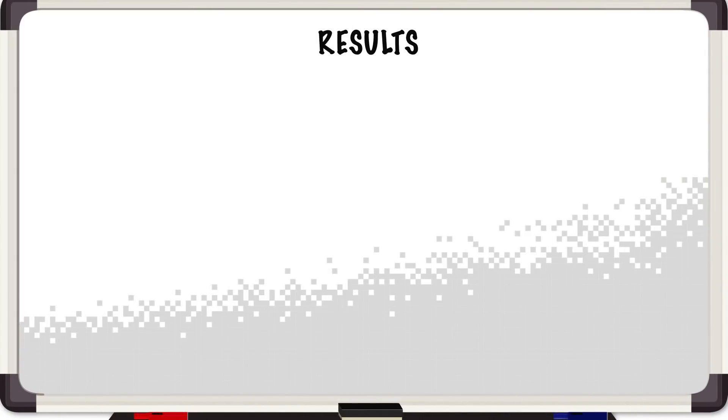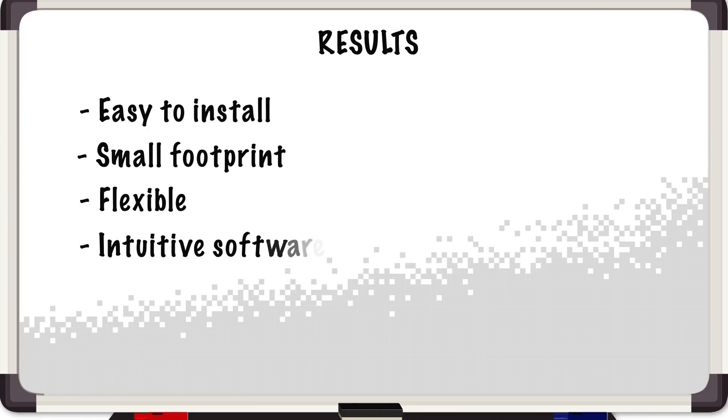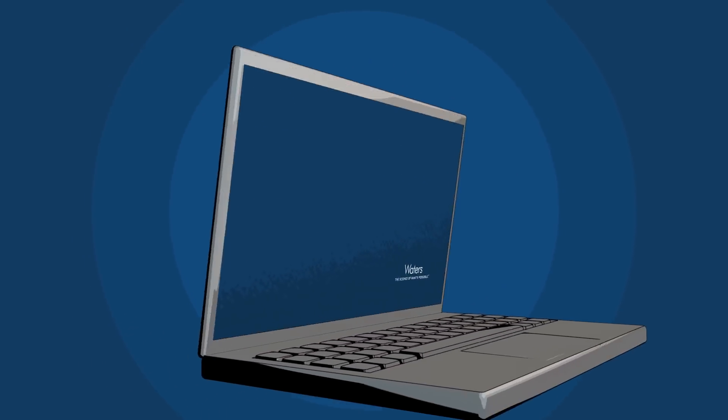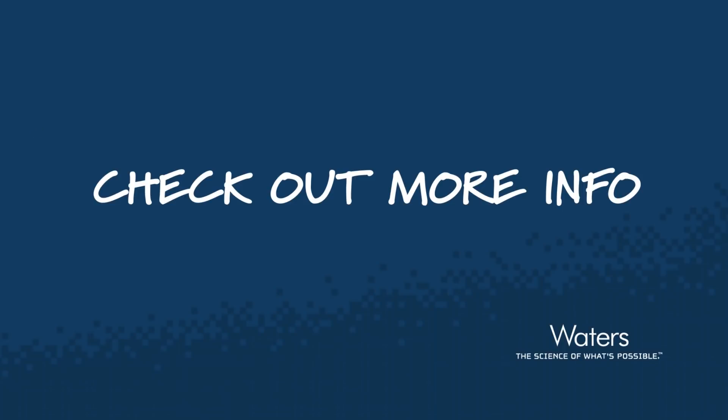You did it, Corey. What I've learned, Jen, is that the system is easy to install, it has a small footprint and is flexible, the software is very intuitive, and the protocol produces accurate and reproducible results. Check out the video below to see exactly how Corey used the Andrew Alliance for the automation of the GlycoWorks RAPIFLUOR-MS kit for released N-glycan analysis. And check back because I have a feeling he is not done taking advantage of everything this laboratory's Swiss Army tool has to offer for complex workflows. Join us next time for another episode of Behind the Science on Location.